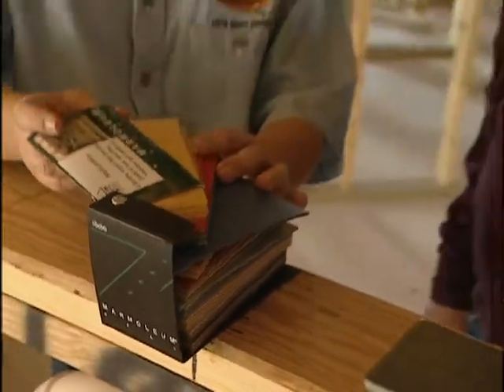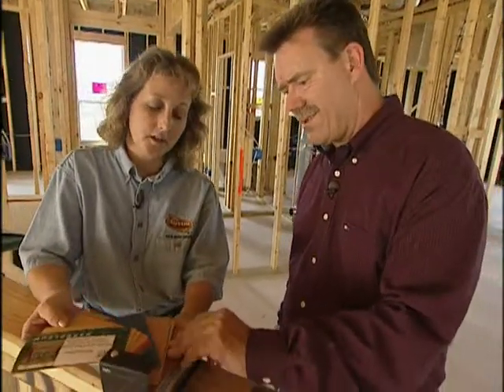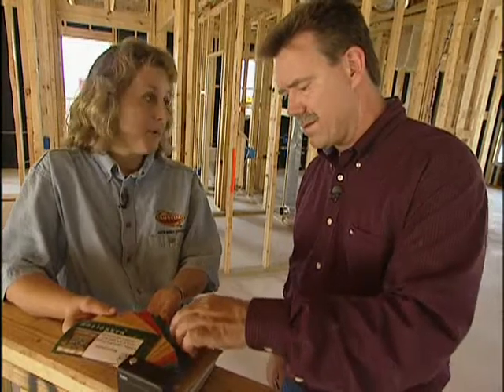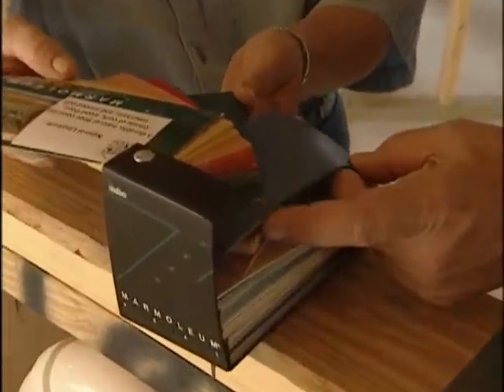Linoleum is another great choice when it comes to environmentally sound flooring. You remember how dull and boring linoleum used to be? Today there are lots of beautiful colors. It's a great environmentally sound product — it takes a lot less energy to make because it's made from cork and linseed oil, which are naturally occurring products. Another thing is that it has a really great antibacterial quality to it that keeps floors cleaner.